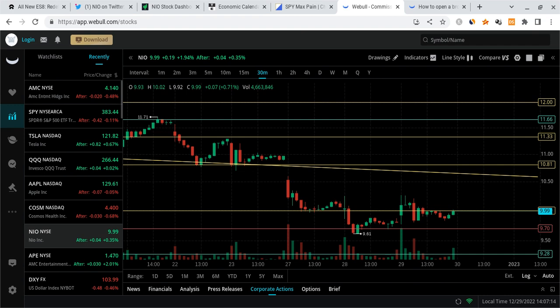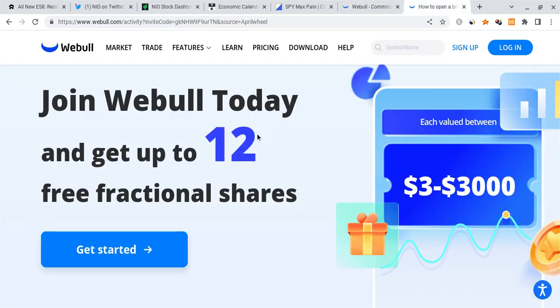If you guys can please smash the like button if you want to see more videos like this — it not only benefits me, it benefits the entire NEO community. Also, check out the Webull link down below. If you sign up and deposit any amount of money, you're guaranteed up to 12 free stocks each worth up to two thousand dollars, and any one could be a free NEO share. It's a limited time offer ending in just one day.